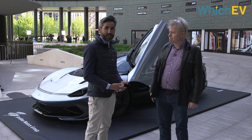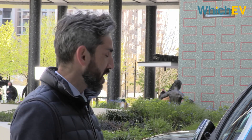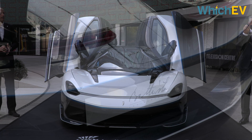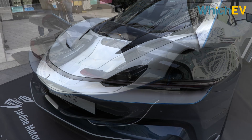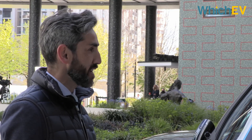It's an electric hypercar, so it will be fully electric. The configuration we see here is what we call the more special one — it's what we call the Anniversario. Basically a bespoke version that has been designed for the 90th anniversary of Pininfarina, which comes with an even more beautiful look on the exterior and the interior.